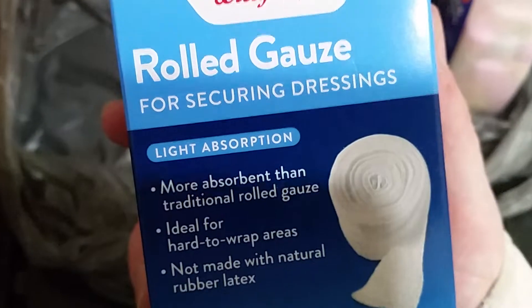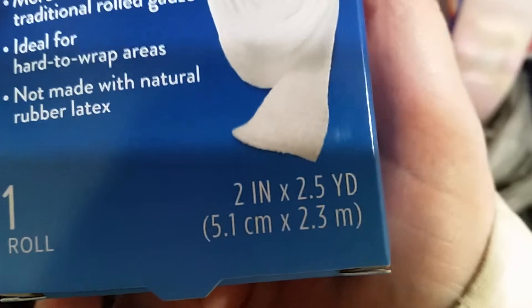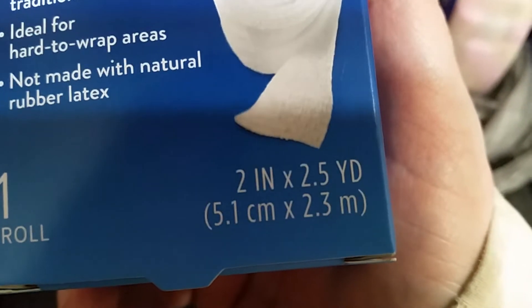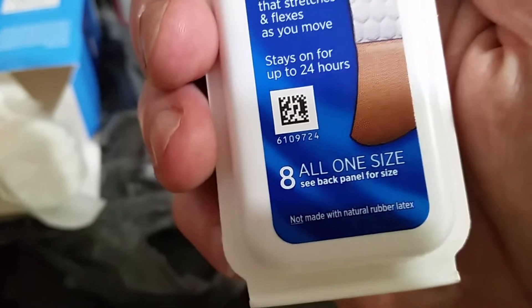I got this gauze roll for securing dressings — it's 2 inches by 2.5 yards, or 5.1 centimeters by 2.3 meters, one roll wrapped inside a box. I'll open it up just to show you that it is sterile. I usually take those out of the box anyway. And then just to make sure I had enough items to use all the Balance Rewards, this little container of Band-Aid bandages — there are eight of them. Most of the time I just pop these out and stick them in another kit.